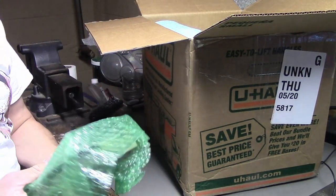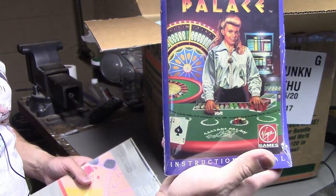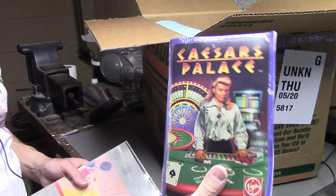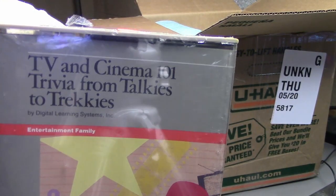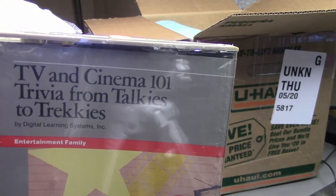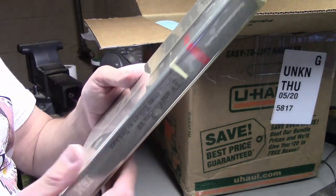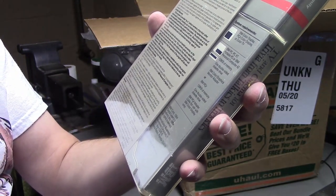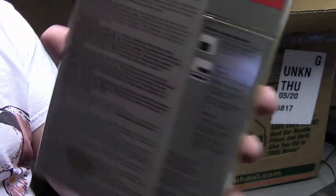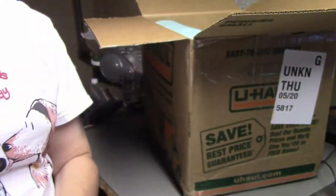Next, we have some games. We have Caesar's Palace here — the floppy disk is inside, still sealed. And then also a still-sealed copy of a trivia game for the IBM computer. It says it requires an IBM color display, PC Junior, or color TV, and it works on the PC, XT, portable PC, or AT. So this should be fun to check out. I wonder how many of these questions I won't be able to answer.